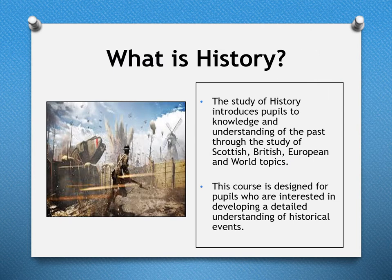The second subject we offer in the Humanities faculty is History. The study of History introduces pupils to knowledge and understanding of the past through the study of Scottish, British, European, and world topics. This course is designed for pupils who are interested in developing a detailed understanding of historical events.